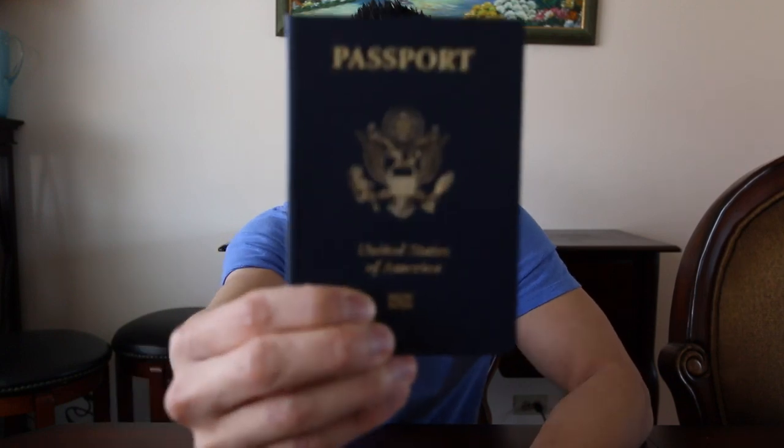Without further ado, let's get into it. Obviously the first and most important travel document you're going to need is your passport. That's just a given — you're going to need this to get in and out of the country and into other countries you want to visit. To go along with that, you want to make copies of your passport information. I made about five copies — you never know if you lose your passport or someone steals it, and you need documentation proving who you are so you can get back into the country.